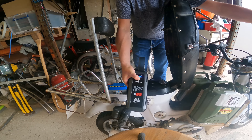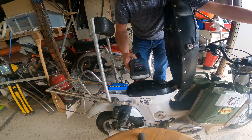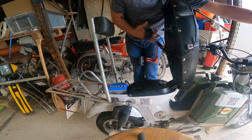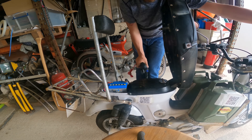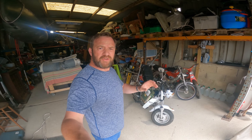Happy days! It's got a light on it and all, flashing light - what a result. Unplug and done. I'll put a little link down below if you're interested.